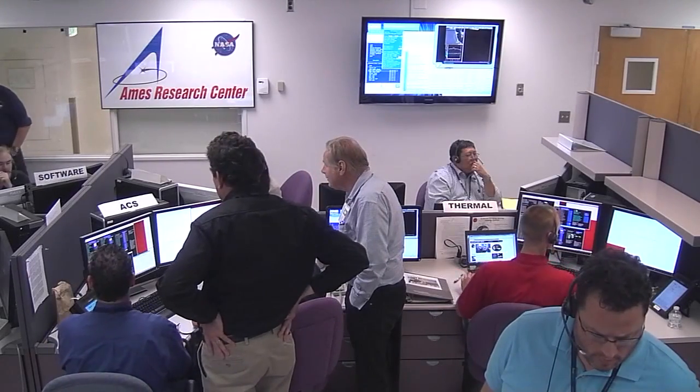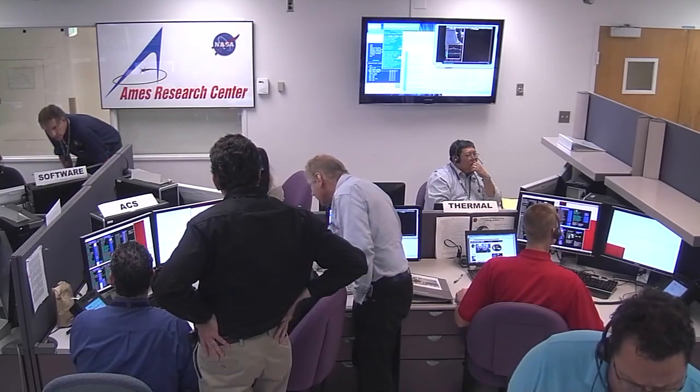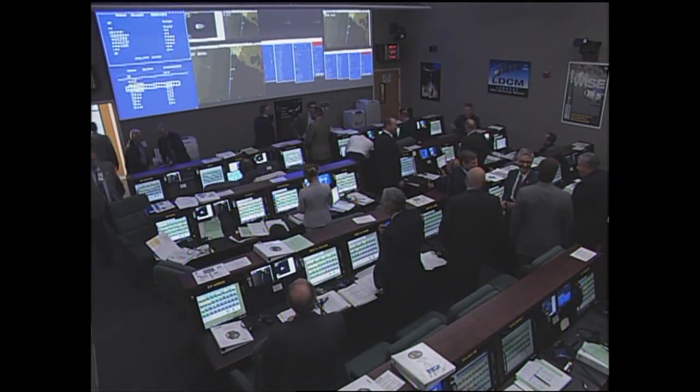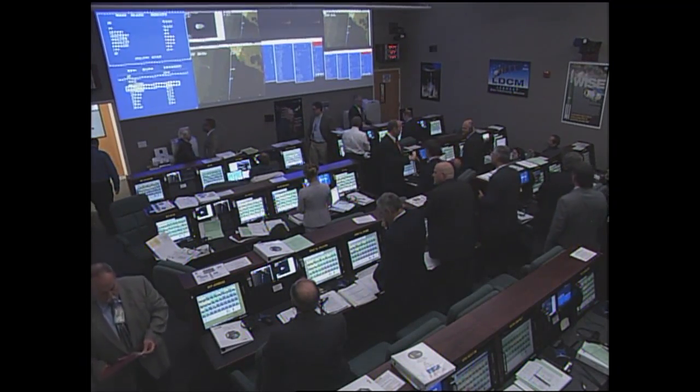This is Pegasus Launch Control at a mission elapsed time of 21 minutes, 42 seconds into the flight of the IRIS spacecraft. Joining us now here at the console is Tim Dunn, our NASA Launch Director for tonight's mission. Tell us briefly what you know about the spacecraft at this point.